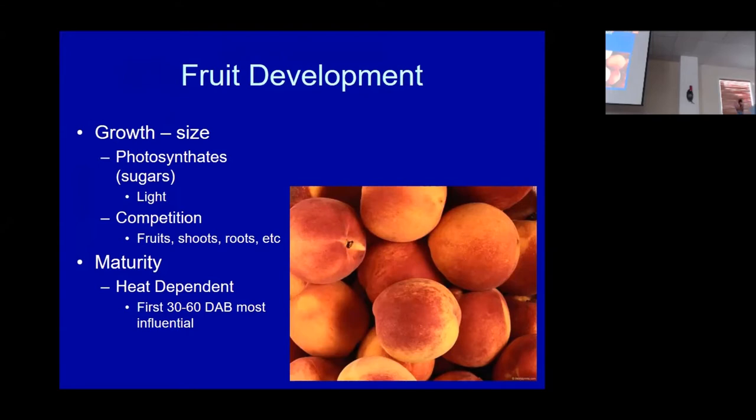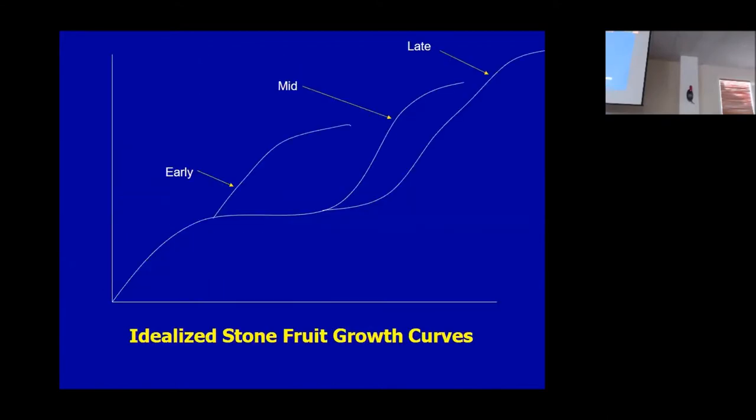Fruit maturity is a completely different process — it isn't driven by photosynthesis nearly as much, if at all. It's heat-dependent. Depending on where you live and what your springs are like, it's the first 30 to 40 days — for us it's 30 to 40 days, but in other places it might be up to 60 days — that are the most influential. There was a question about days after bloom: the first 30 to 60 days after full bloom are the most influential. Keep in mind, those are two different things — fruit growth and fruit maturity.